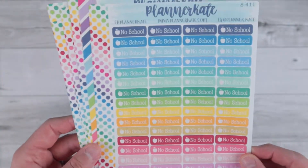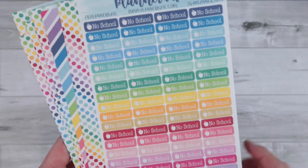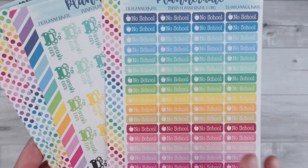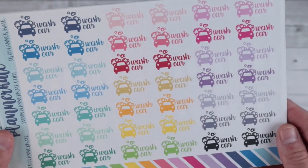I don't know what I'm going to do with all these 'no schools' — I should have thought that through. I only have a year left of school, but I will make some use of them. I will take some days off and get some good use out of these. And then the last one I got was a 'wash car,' which is super cute.